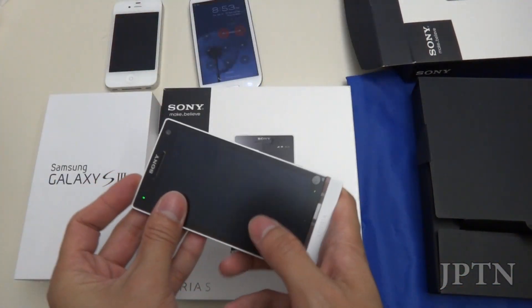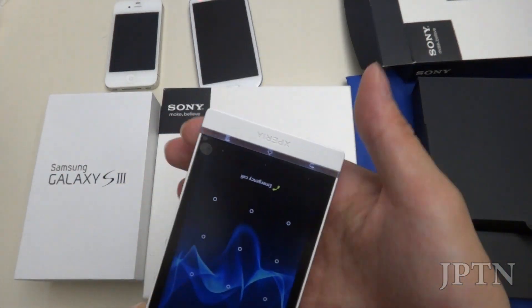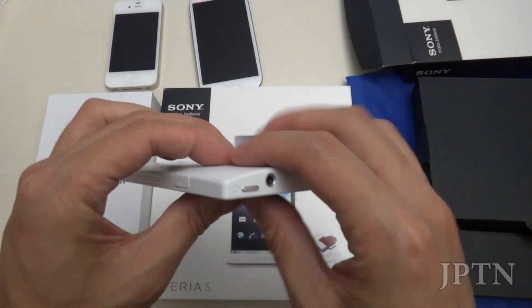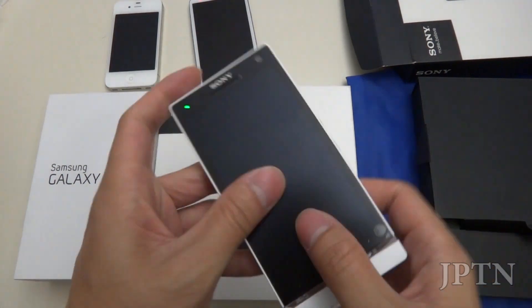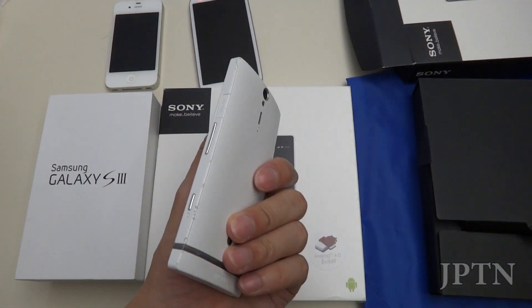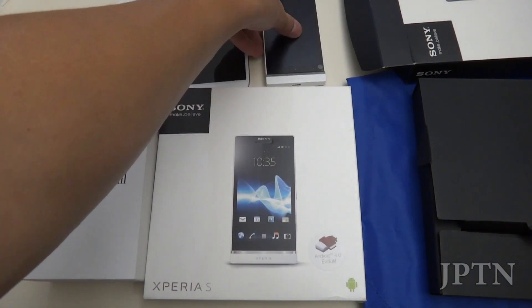The Xperia S, which I've been using for the past couple of weeks. I really like the notification bar that's transparent — great design as always from Sony. It also has USB and HDMI out. One of the big things for me on a phone is the ability to play HD content, because I'm always copying stuff onto my phone and then going over to friends and plugging into their TV.